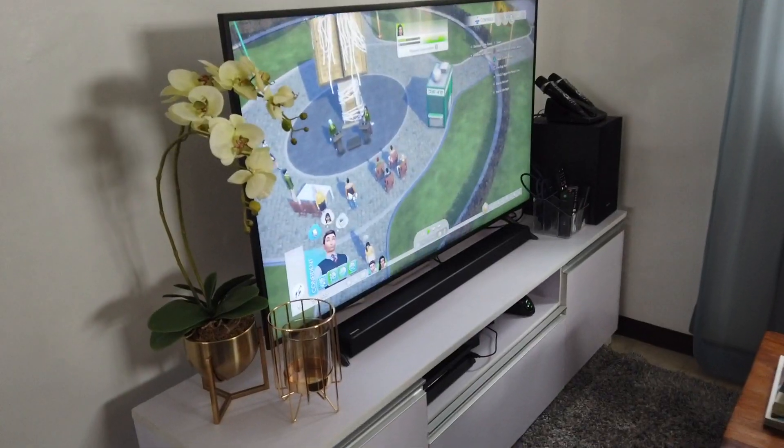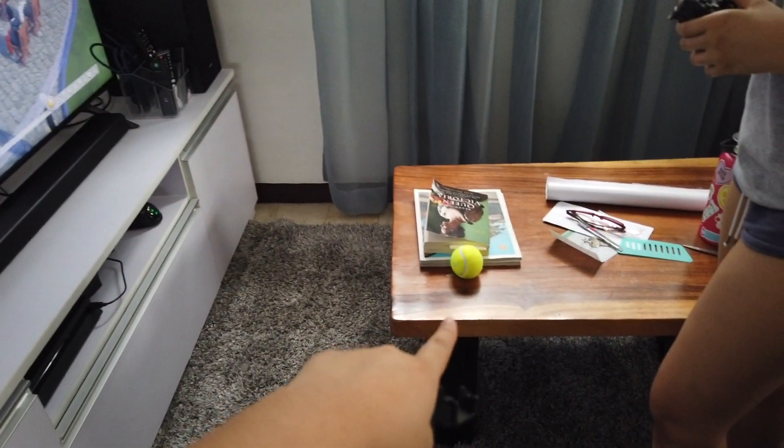Hey guys, it's Day 5 and we're continuing the moving vlog. We're not doing much today — we just moved the TV and the TV stand. It looks like this now. My sister's already playing Sims, and we got the coffee table and rug here already. We also fixed the family room. My mom is just cleaning the kitchen right now.